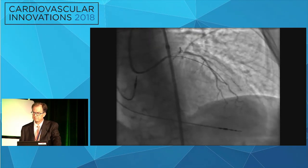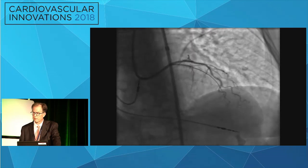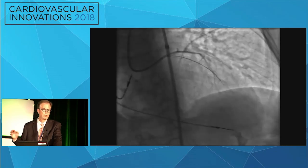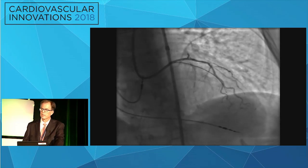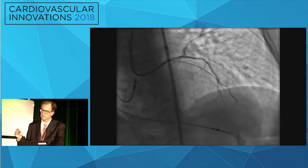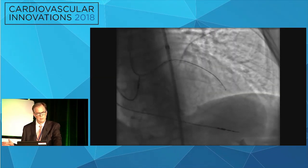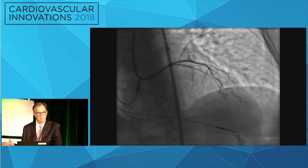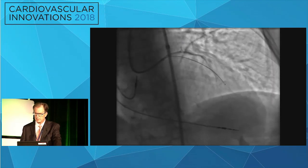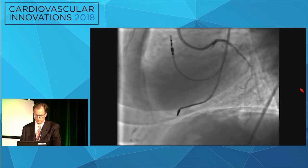We brought the Gaia down, and in multiple views it looked like it was in the right architecture, so we brought a CrossBoss down. But if you go out of the architecture with a wire — especially a penetrating wire — the Gaia may not be as likely to cause trouble as a Pro 12 or a Hornet, but it will still penetrate, especially if there isn't much calcium. The wire went extravascular, and I made the mistake of following it with the CrossBoss — something you try hard to get through your career without ever doing. I lost good visualization of the distal vessel.